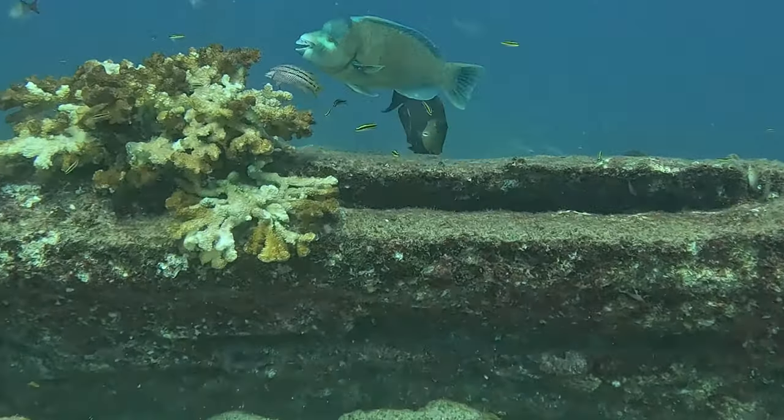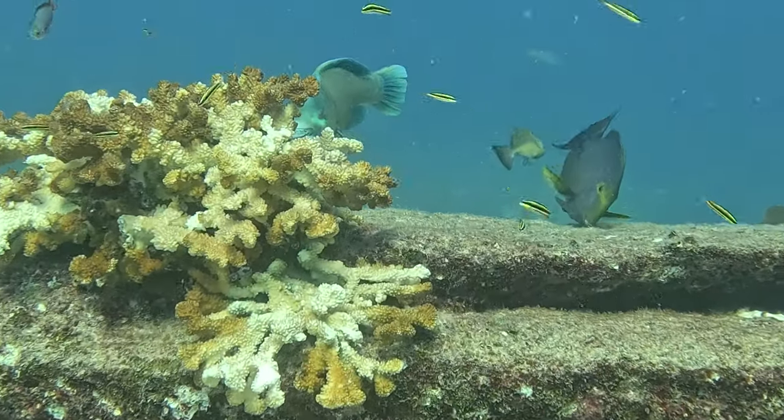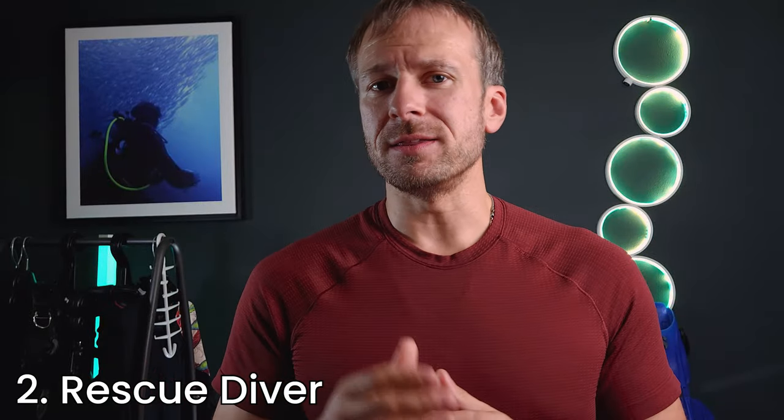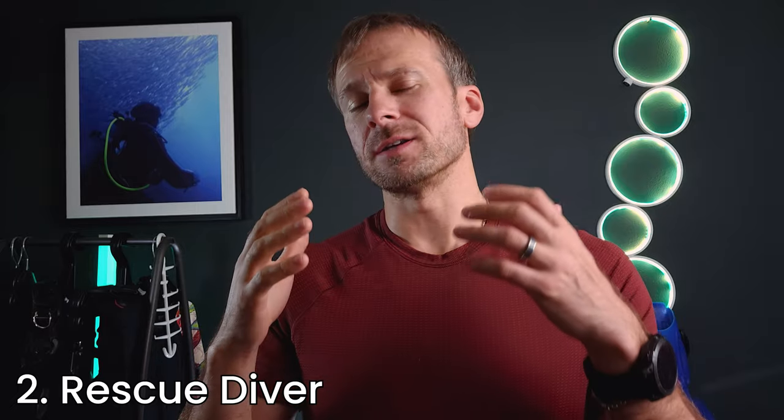Okay, let's talk about the next course. While enjoyment is crucial, safety is paramount. But here's the paradox: the course that deals with the most serious aspects of diving is often described as the one that is the most fun. How can learning and handling life-threatening situations be enjoyable? Let me show you why the rescue diver course might just be the most transformative experience of your diving journey.